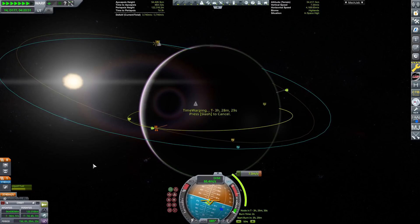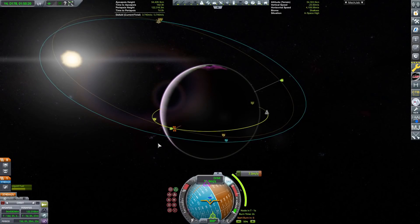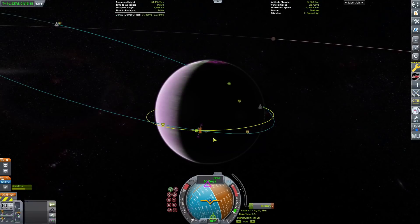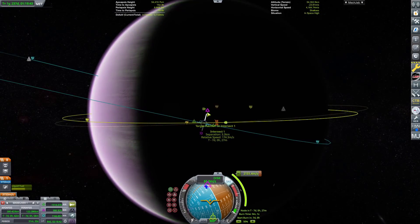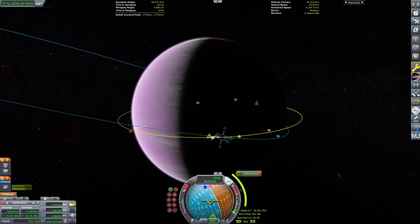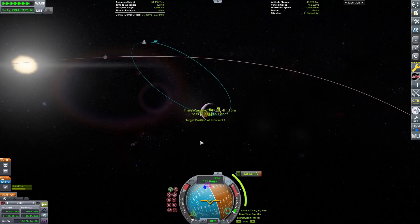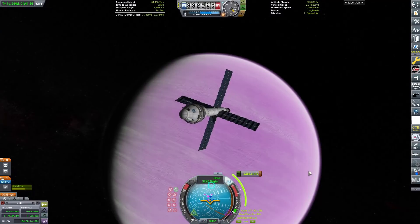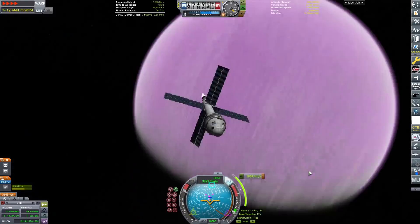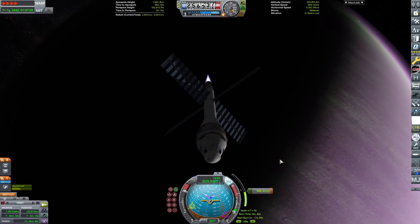We switch to our return vehicle for a pretty ridiculous rendezvous. We're coming in at about 2 kilometers per second, and if we overshoot the docking, we'll fall back into Eve's atmosphere — bad. We have a really low TWR nuclear stage, so I set up a maneuver node to make docking easier. It takes a deceptively high amount of delta-v to change orbit around Eve because it is so massive. We point to target, light up the engine, and slow down to match the command module in low Eve orbit for crew transfer.